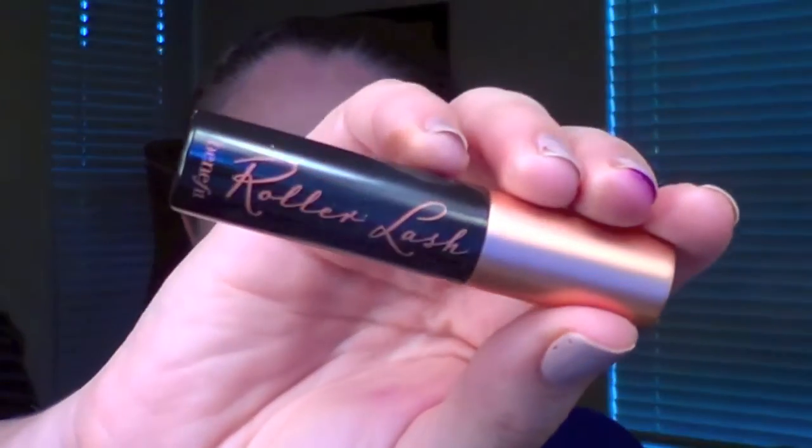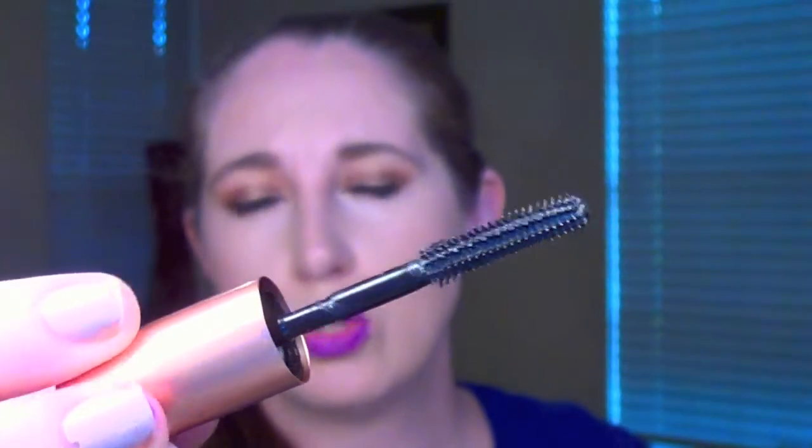Last but not least is this new mascara that I got in my Painted Pink from Sephora kit — this is the Benefit Roller Lash. I got the mini size. I really like this; I'm wearing it again today. It's just got a nice little rubber wand, slightly curved but nothing too crazy. I feel like it gives a very natural look to the lashes — it lengthens. I can't say that it's super volumizing, but I feel like it's very nice. I was excited to try this because I'd heard a lot of good things about it but just hadn't gotten the chance myself.